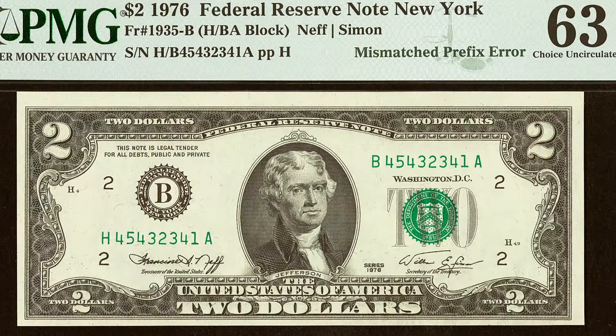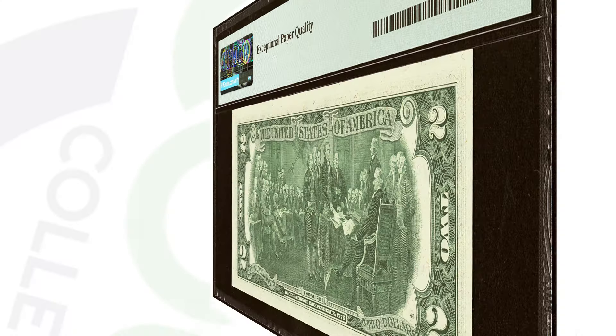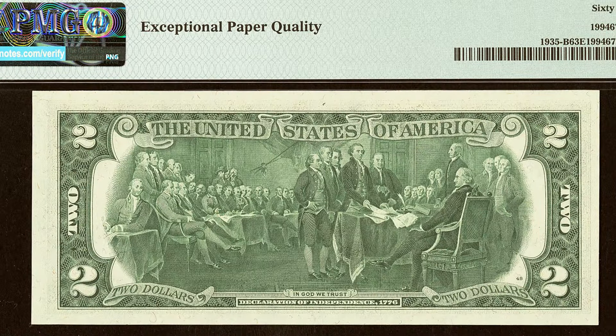Here's another mismatched prefix letter error. Same thing — one side starts with H and ends in A, and the other side starts with B and ends in A. This one sold for $312 at auction.